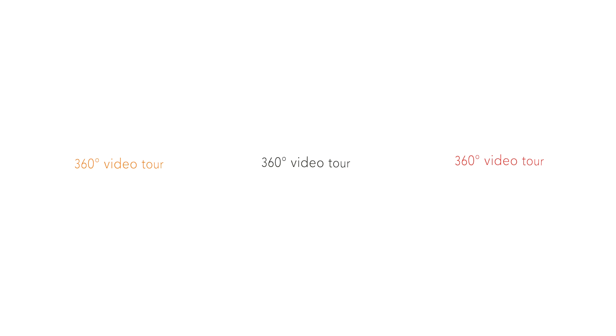Welcome. Here we are visiting a solar farm. You can scroll around to look up, down and behind you to really understand what a solar farm looks like and how it integrates with the natural environment.